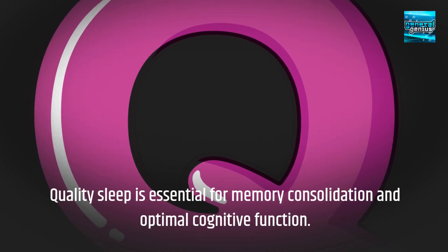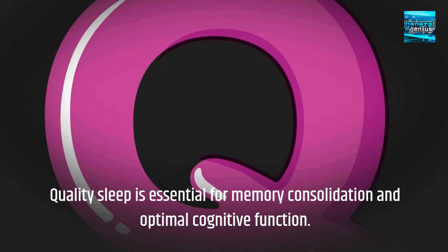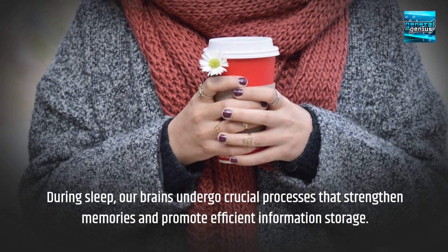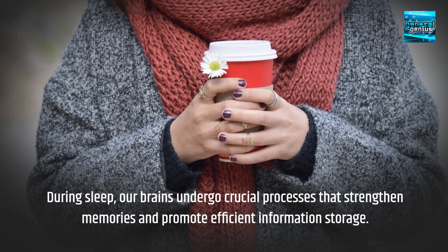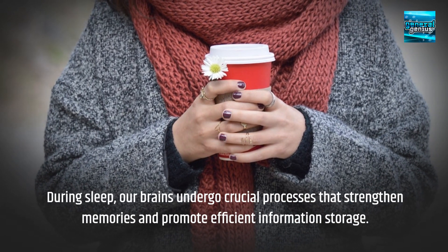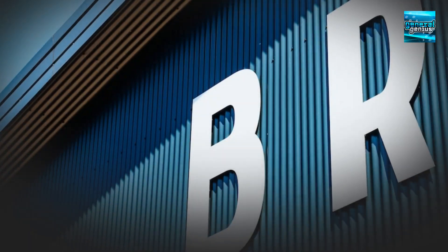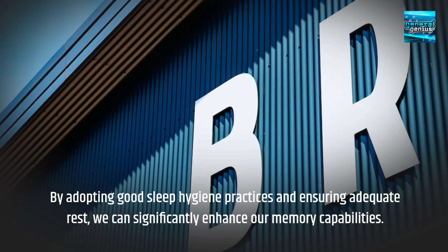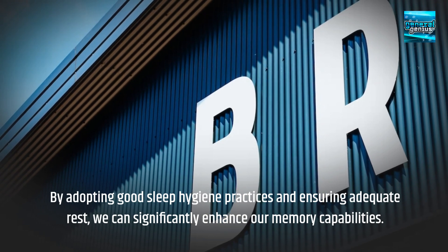The role of sleep in memory enhancement: quality sleep is essential for memory consolidation and optimal cognitive function. During sleep, our brains undergo crucial processes that strengthen memories and promote efficient information storage. By adopting good sleep hygiene practices and ensuring adequate rest, we can significantly enhance our memory capabilities.